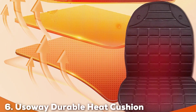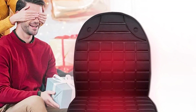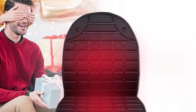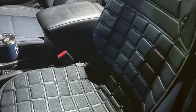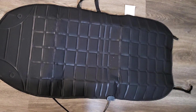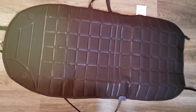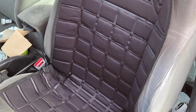Next up at number 6, we have the Yusoway Durable Heat Cushion, which distinguishes itself with its robust build and exceptional heating capabilities. The design emphasizes durability, using high-grade materials that can withstand heavy use without showing signs of wear. The quality is evident in every stitch, designed to endure without compromising on comfort. Usability is enhanced by its universal fit, which makes it compatible with various car seats, including those in SUVs, trucks, and sedans. The easy-to-use controls make adjusting the heat settings a breeze, allowing drivers to find the ideal temperature without distraction. The durability extends to its heating elements, which are optimized for both safety and longevity, ensuring that the cushion remains a reliable part of your winter driving kit for years.